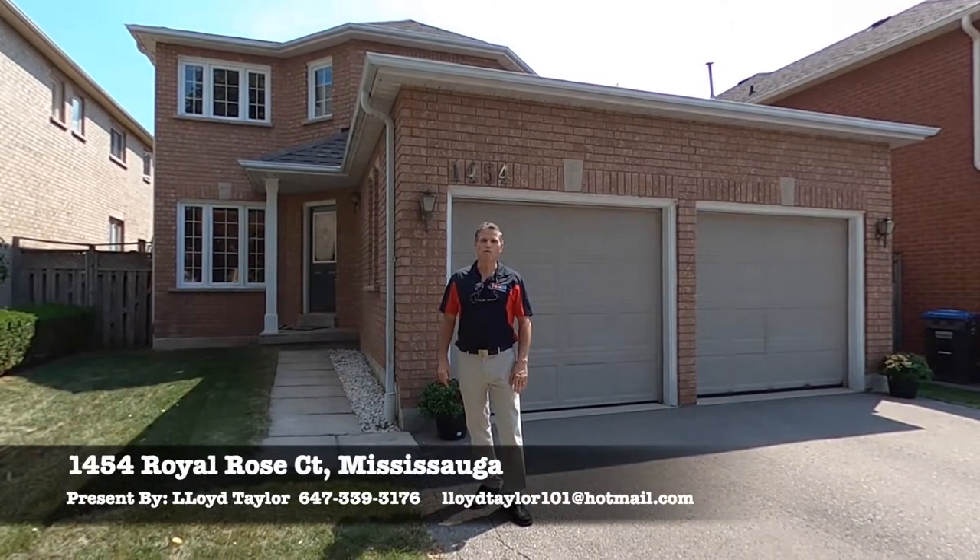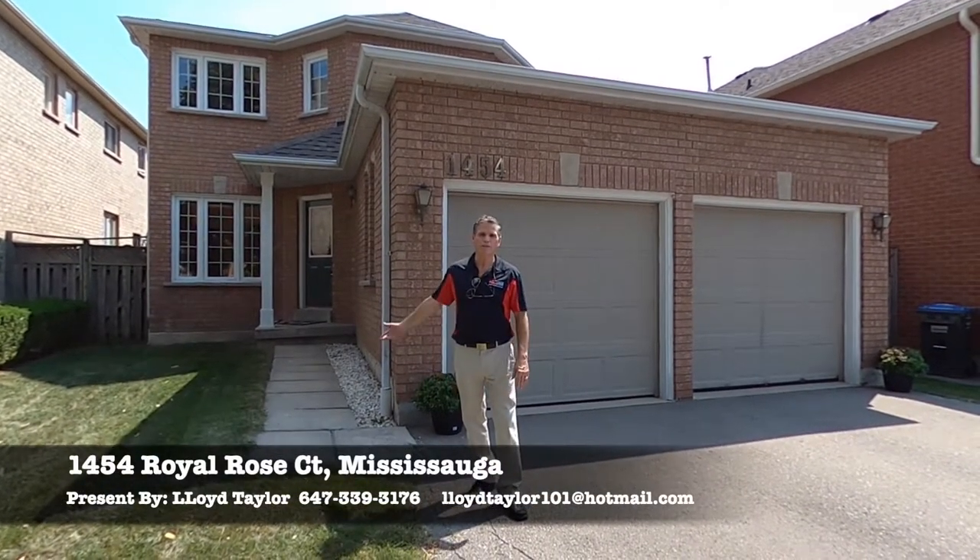Hi and welcome to 1454 World Rose Court here in Mississauga. I'd like to show you the house and the features.